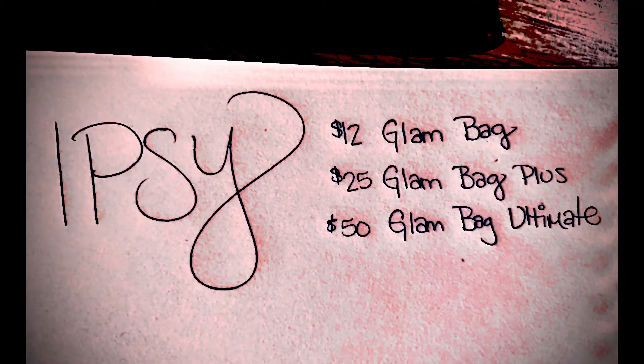Hey, so I'm back again. Today I got my ipsy bag — this is my second month. Just a recap of prices: you have the $12 glam bag which includes five deluxe samples, the $25 plus bag which includes five full-size products, and then the $50 glam bag ultimate which has eight full-size products. I get the $12 bag which includes the five samples, so I guess it's time to open it.